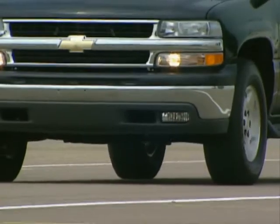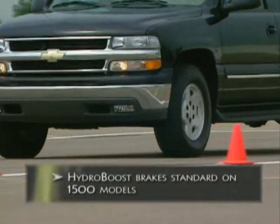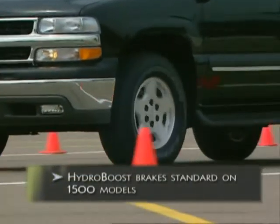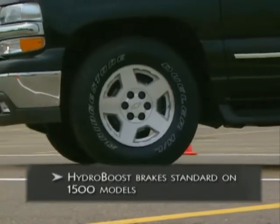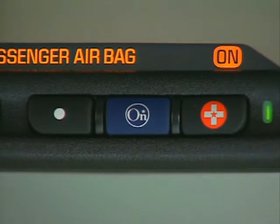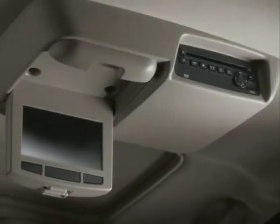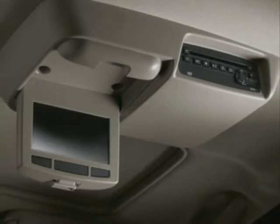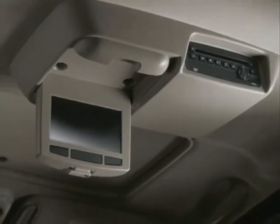For example, Suburban half-ton models now include Hydro Boost brakes as standard equipment. The road-proven Hydro Boost design provides quieter operation with better pedal feel and reduced effort. GM's increasingly popular OnStar system is now standard on Suburban Z71 models. And customers will be able to order both the optional power sunroof and the optional rear DVD system together on 2004 models.